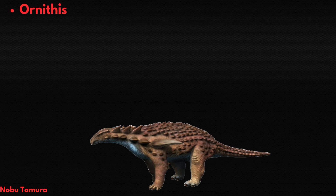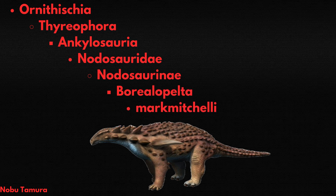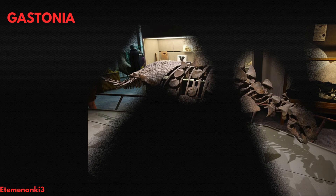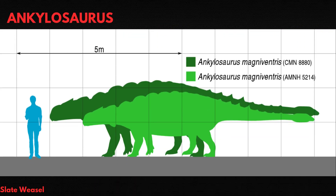Borealapelta was a nodosaur, a group of heavily armored quadrupedal herbivores that belonged to the group Ankylosauria. Other ankylosaurs you may have heard of include Anodontosaurus, whose sledgehammer tail was the stuff of nightmares, Tarkia, who tussled with Tarbosaurus in late Cretaceous Mongolia, the nodosaur Gastonia, whose wicked shoulder spikes protected it from Utahraptor, and the famous Ankylosaurus, the largest of the group.